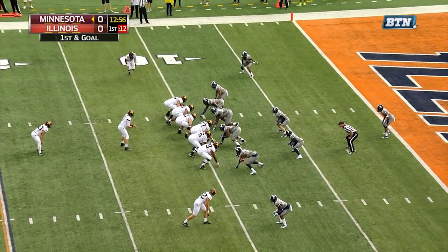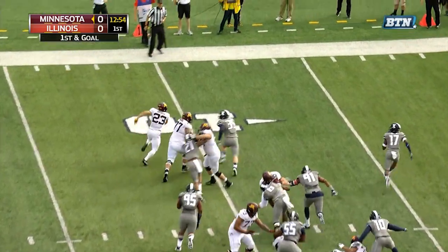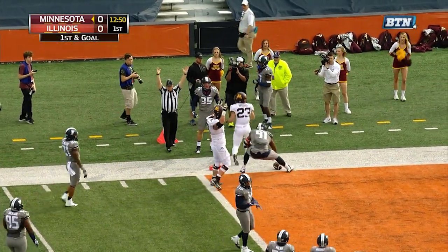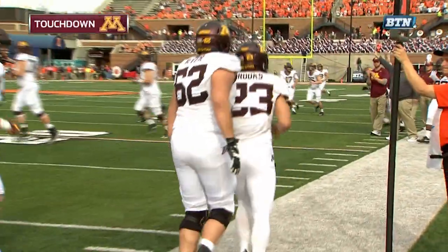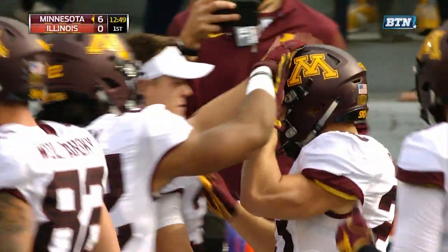They've been able to grab in the last four games counting this game first and goal at the nine yard line. Shannon Brooks with the corner reaching for the pylon — and it is a touchdown for Brooks! See how he turned that corner.